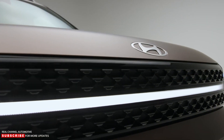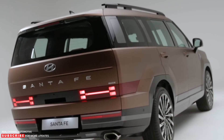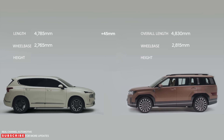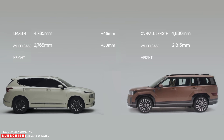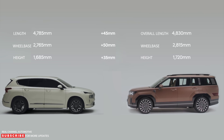Hyundai says the new Santa Fe features an H-motif, which includes H-shaped lighting elements that highlight the brand's logo. An extended wheelbase, up to 110.8 inches from 108.9 the year before, gives the new Santa Fe an imposing stance, and the sculpted sides pair with boxy wheel arches for a striking, rugged look.